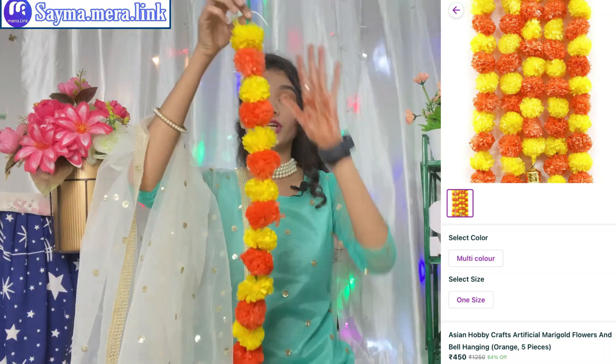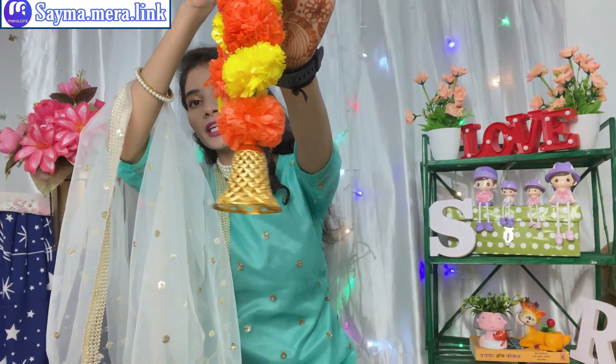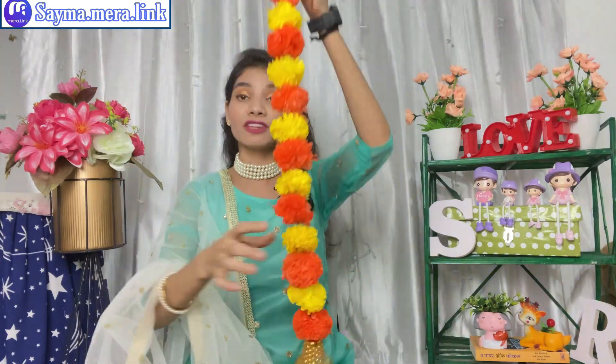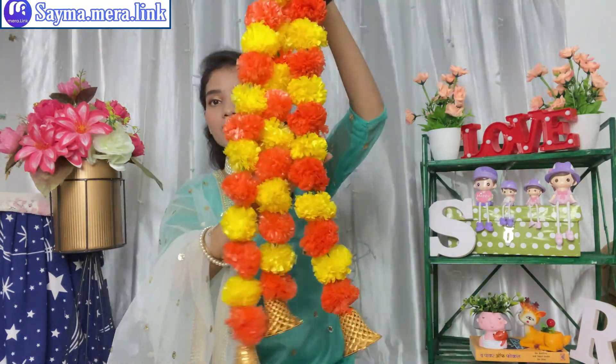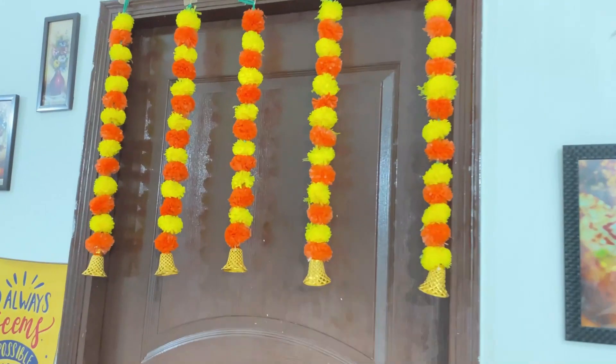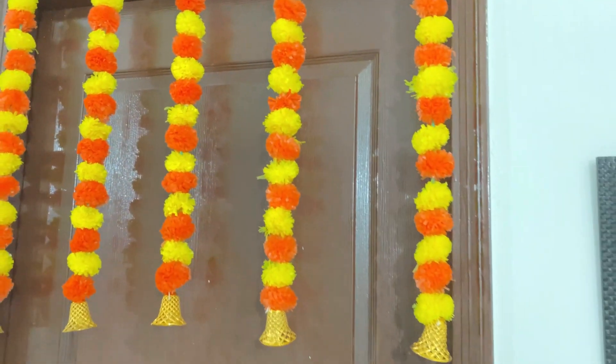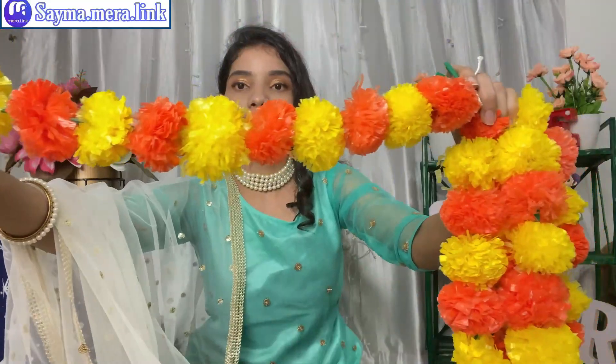The next product I have purchased — the link is in the description box, you have to click on it and you will get all the products. The packaging is very beautiful. These are artificial flowers in yellow and orange. You get beautiful flowers — at the bottom you can get golden yellow. You can hang the flowers. You can buy it for Diwali — it will definitely look very beautiful. You get a set of 5 pieces, all in golden yellow. It will look very good. You will have seen it at wedding functions. The quality is very good.